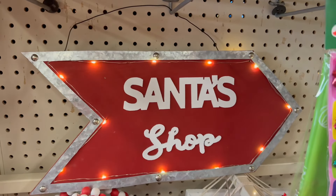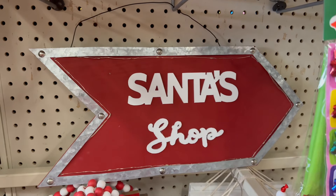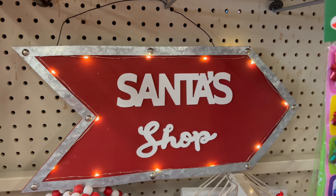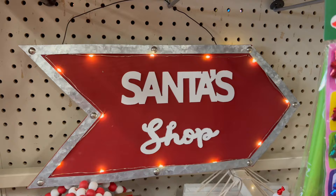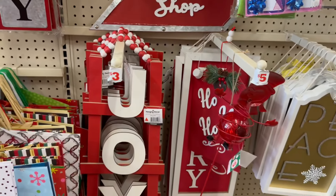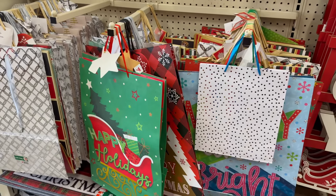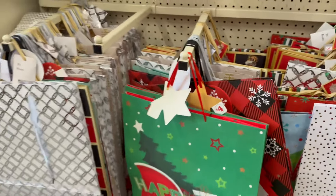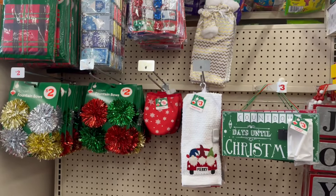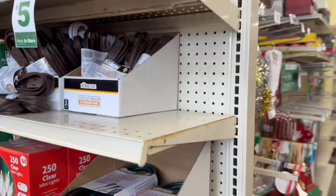I picked this up on Christmas Eve when I did the other walkthrough — I'll link that video down below. This ended up being like $3.75 or $3.25, and it's originally seven dollars. It does require two double-A batteries. They have a lot of gift bags still in stock, so if you want to pick some up for next year or if you still have to gift somebody, they definitely have a lot in stock.